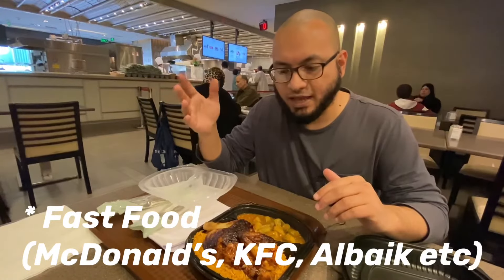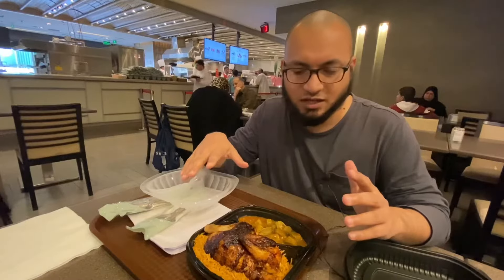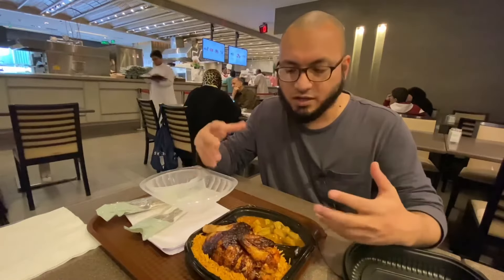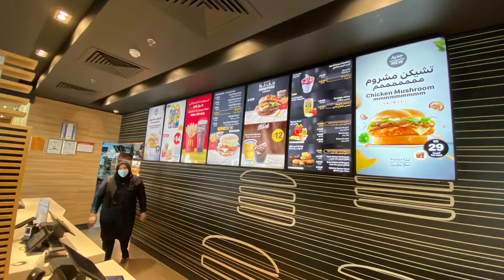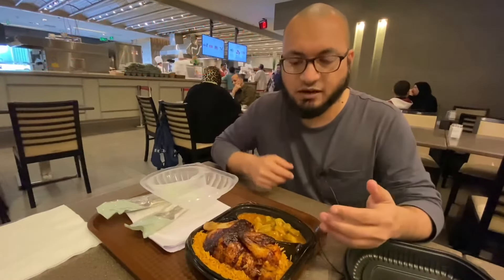At McDonald's you can get two meals for around 50 riyals. The amount might be a bit more depending on what you like, but for two people you'd spend around 50 riyals. Here we're spending 55 riyals, which looks like enough for two people.